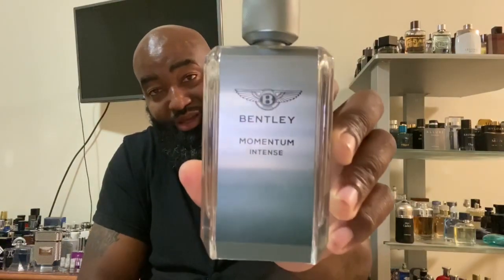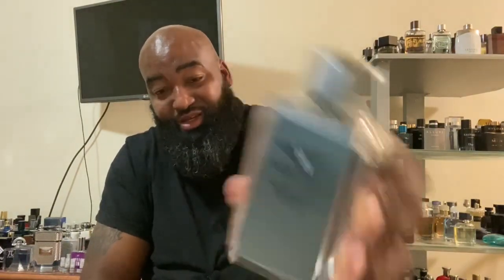The next one is one I've heard a lot of talk about over the past year or so. I have the actual intense version of Bentley Momentum, which is one of my favorites, but I found Bentley Momentum Unlimited.